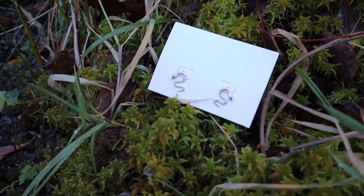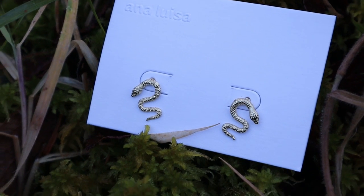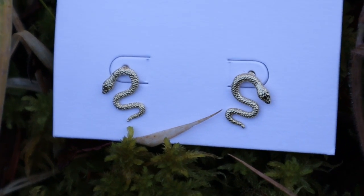On the topic of sustainability I want to talk about Ana Luisa jewellery. They are a perfect company to partner with on this video because they are a sustainable jewellery company. They are carbon and water neutral and they're certified, which is very important. Being certified climate neutral means that they are held to very high standards where 100% of emissions from every single piece that they make is offset.